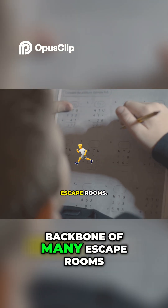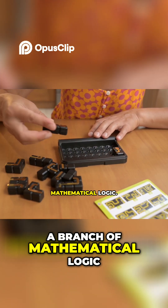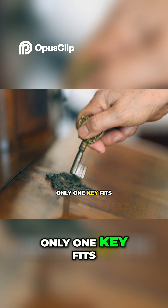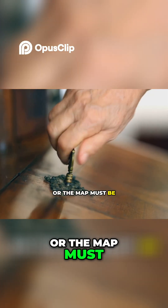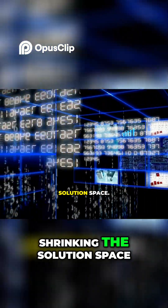Logic grids are the backbone of many escape rooms. These puzzles use deductive reasoning, a branch of mathematical logic. You're given clues that restrict possibilities — only one key fits this chest, or the map must be placed before the compass. Each clue eliminates options, shrinking the solution space.